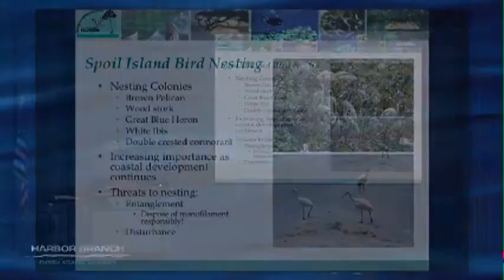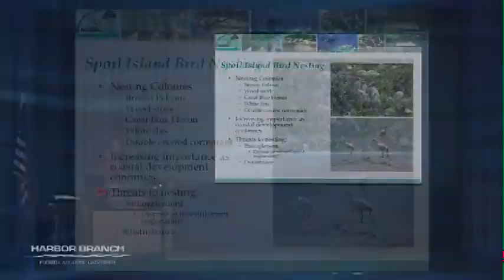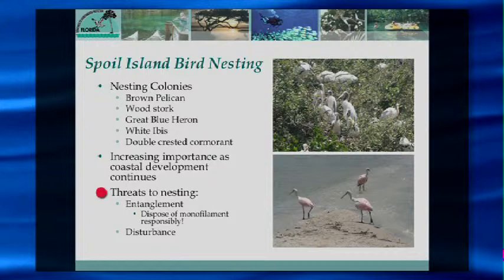The islands aren't 100% protected — there are a lot of threats. One big one is monofilament entanglement. The islands and surrounding areas are great fishing spots, so we get a lot of monofilament line caught up in the trees, which can cause mortality in birds. During the off-nesting season we go out to conservation islands and pull out all that monofilament. Disturbance is also a big issue — boats and kayaks can cause birds to flush during nesting season and abandon or endanger their chicks.